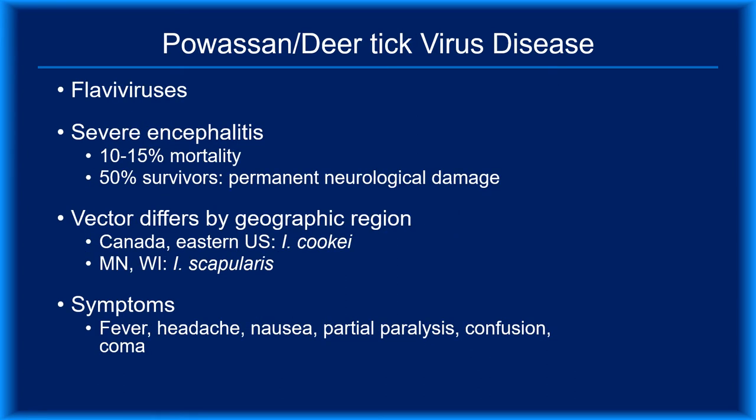The pathogens responsible for Poisson disease are deer tick viruses — flaviviruses whose vectors vary by region. Both infections produce severe encephalitis, and symptoms rapidly progress from fever and headache to paralysis and sometimes death. The mortality rate ranges from 10 to 15%, and roughly half of all survivors have neurologic sequelae.